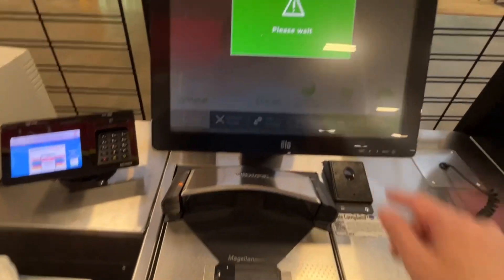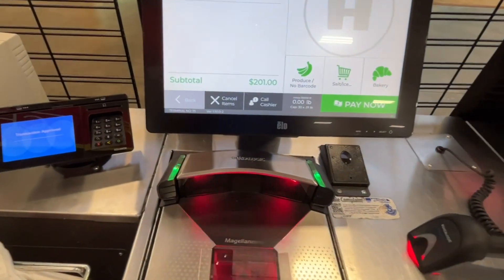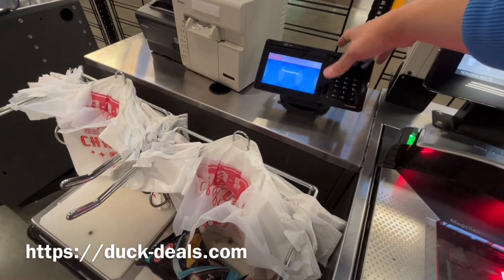That's $320 worth of spend on my Amex, which is good. I'm getting 2.1% cash back on that card, which has no annual fee. So that's a good thing.